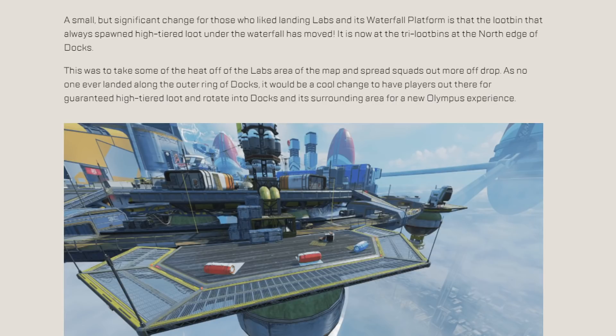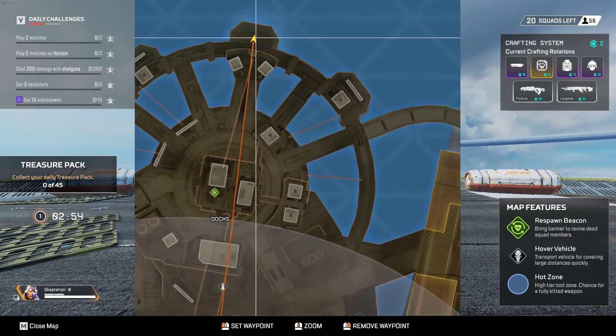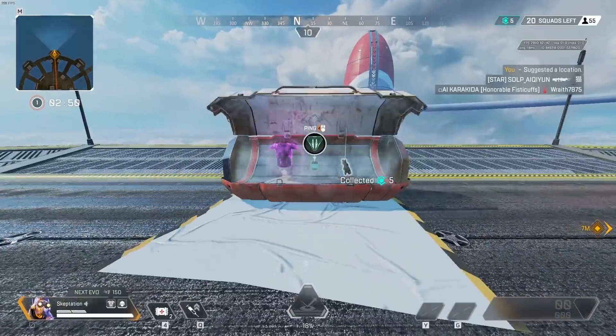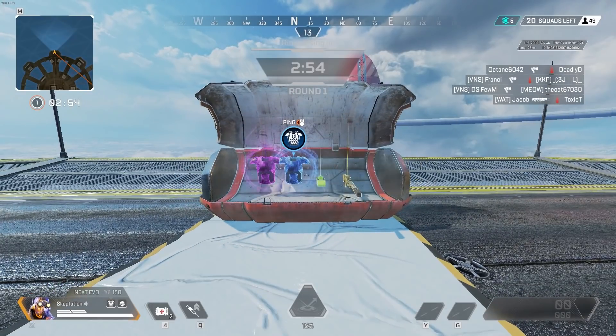The loot bin that was under the waterfall near Labs on Olympus that always had solid loot got moved. It is now the centre bin here on the north edge of Docks. After dropping here several times I can confirm that this bin is absolutely worth it if you want to drop on it to get some juicy loot.